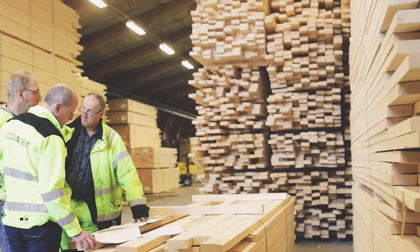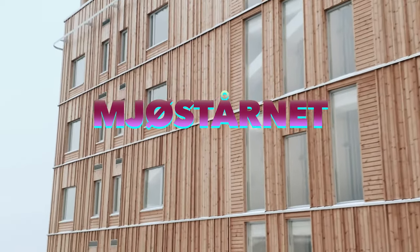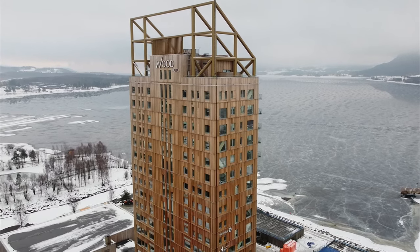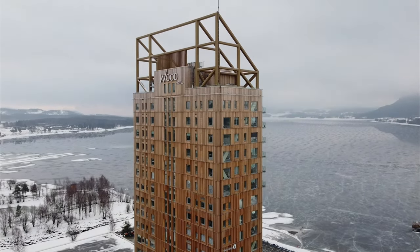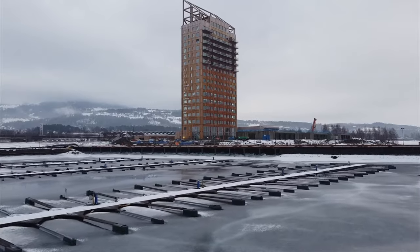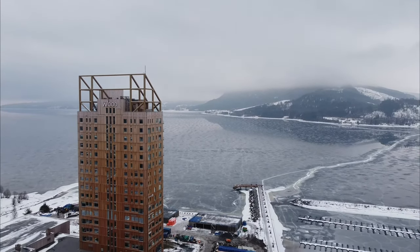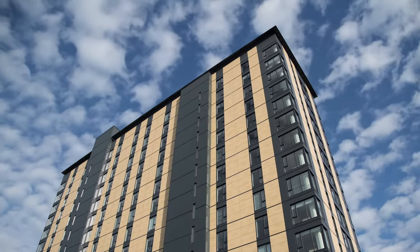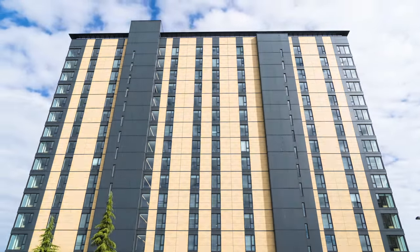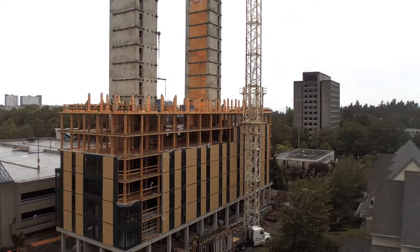One timber building that got a lot of recognition for this is Mjostarnet in Norway, completed in 2019. Before Ascent finished in Milwaukee in 2022, Mjostarnet was the previous record holder for the world's tallest timber building at 18 stories. It was built of cross-laminated timber using a modular prefabrication approach, and construction took just 10 months from start to finish. A highly publicized wood building before that was Vancouver's Brock Commons Tallwood House, opened in 2017 as student housing — 18 stories, constructed in just 70 days from prefabricated components.